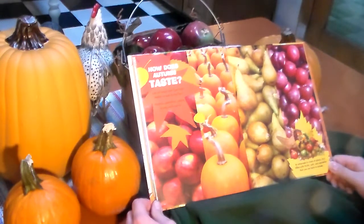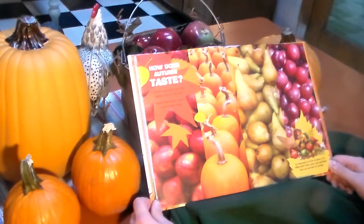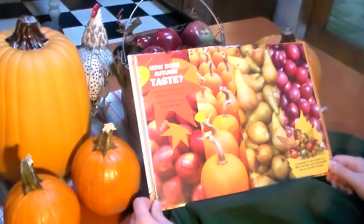How does autumn taste? Lots of crops are ripe and ready to eat in the fall. Apples, pumpkins, pears, plums, and more. A cornucopia is a horn of plenty. It's filled with fruits, nuts, and vegetables that you can taste in autumn.